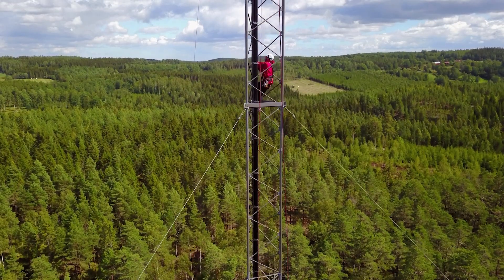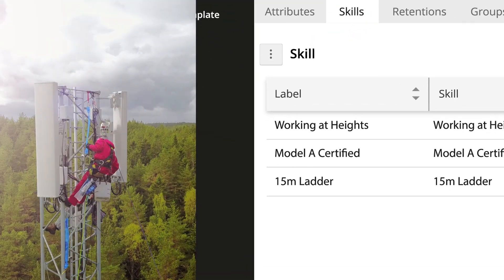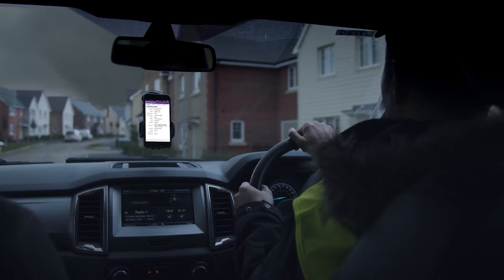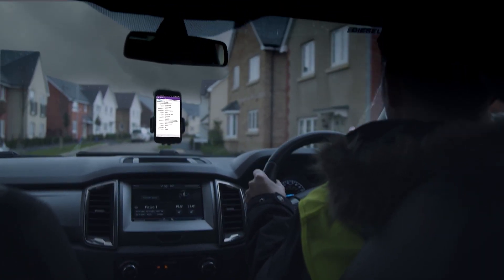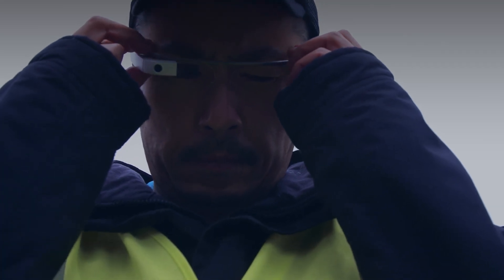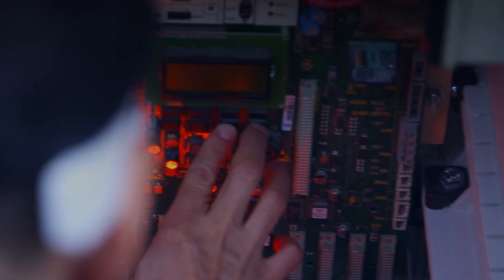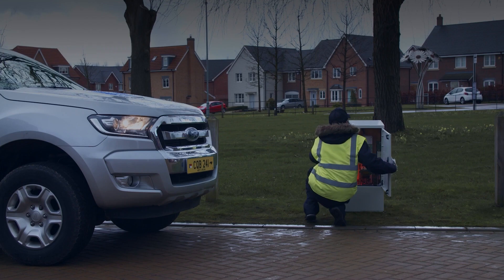Move away from fixed job durations using machine learning to calculate dynamic durations based on technician proficiency. IFS balances competing priorities and looks ahead for opportunities to combine jobs and planned maintenance activity to minimize visits. Real-time GPS and worldwide mapping data enable ultra-accurate travel times.